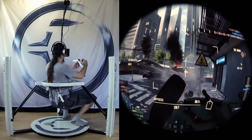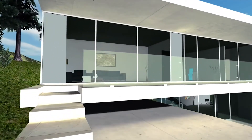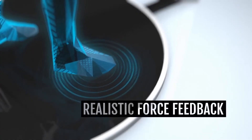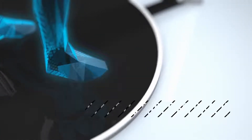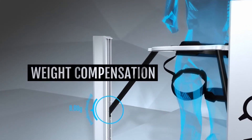Nowadays head-mounted displays like the Oculus Rift and Sony Morpheus allow you to enter virtual environments visually. But there is still the key problem of being unable to actually walk through virtual space, which the Virtualizer solves. The Virtualizer is an award-winning locomotion device for virtual reality that allows the user to move freely in virtual environments.